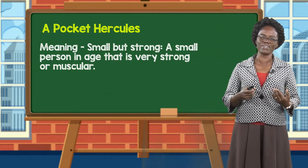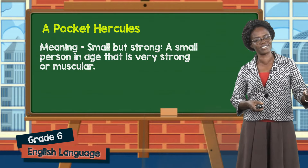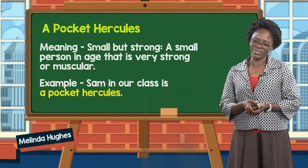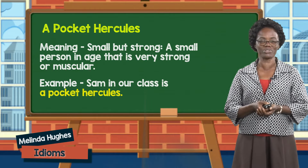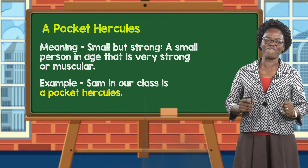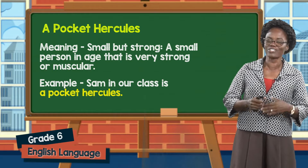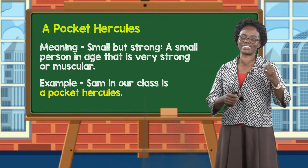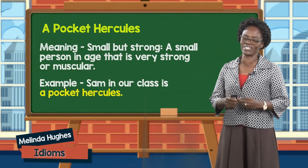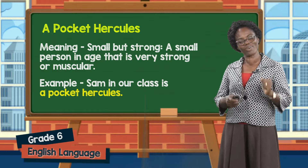However, the person may have a small stature. So for example, we can use a pocket Hercules in a sentence: Sam in our class is a pocket Hercules. It just simply means that Sam is small but he is strong — very strong physically, strong mentally, strong emotionally. So Sam is that boy in the class who everyone looks up to. If there is someone who needs someone to defend them, they go looking for Sam, because Sam is just a pocket Hercules.